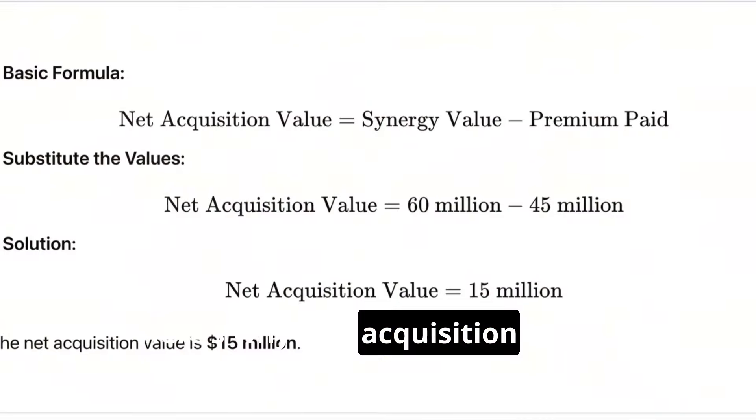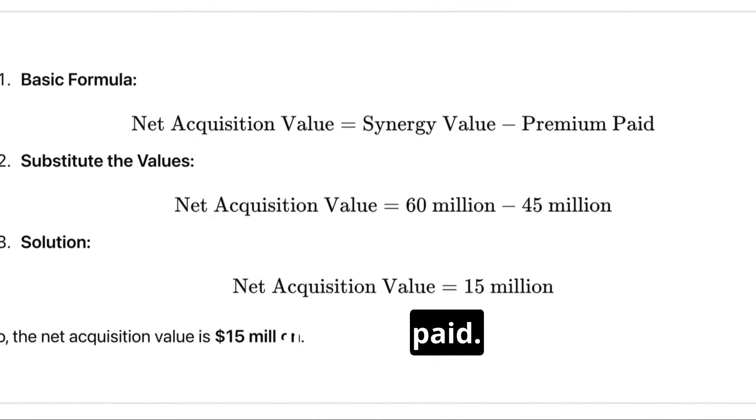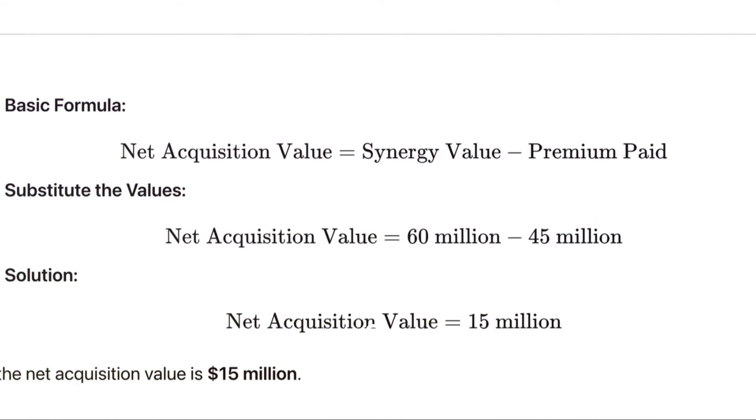Net acquisition value is calculated as synergy value minus the premium paid. Remember: synergy value minus the premium.